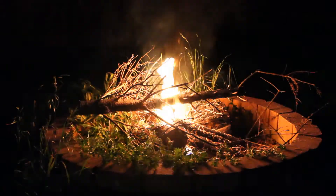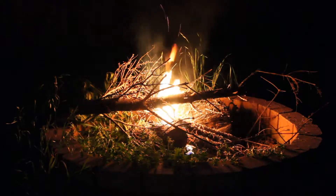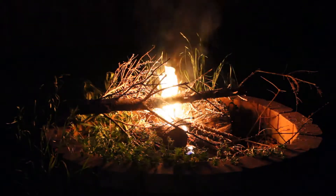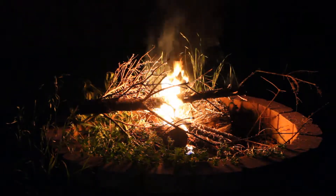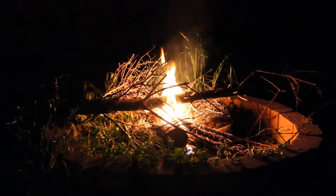Hey scholars! We started a campfire and we're just gonna burn some things and take a look at how different chemicals react in the oxidation reaction of a fire, which is a chemical reaction.